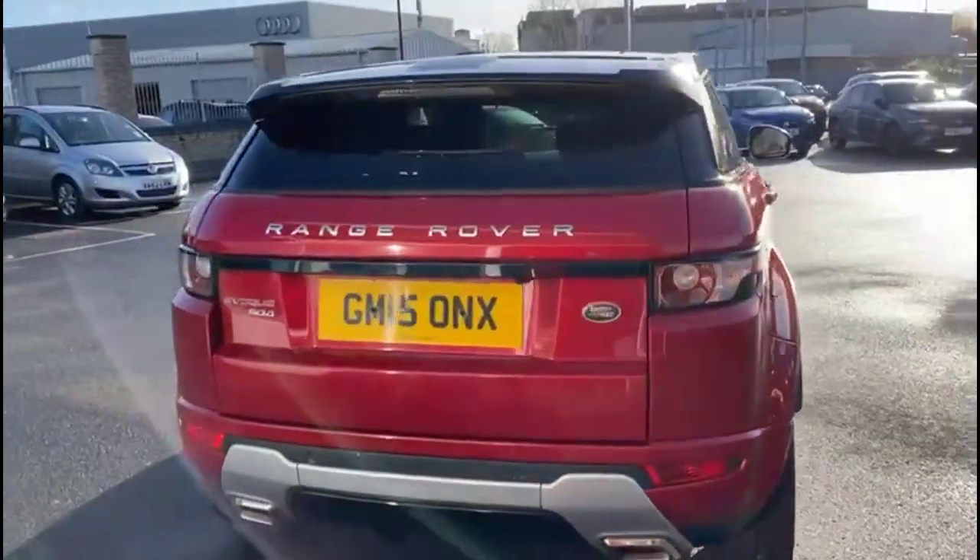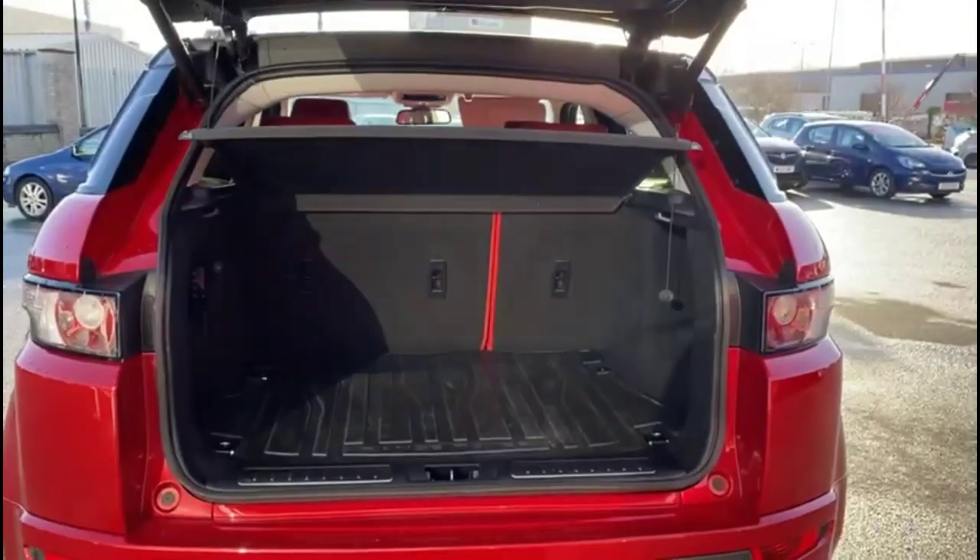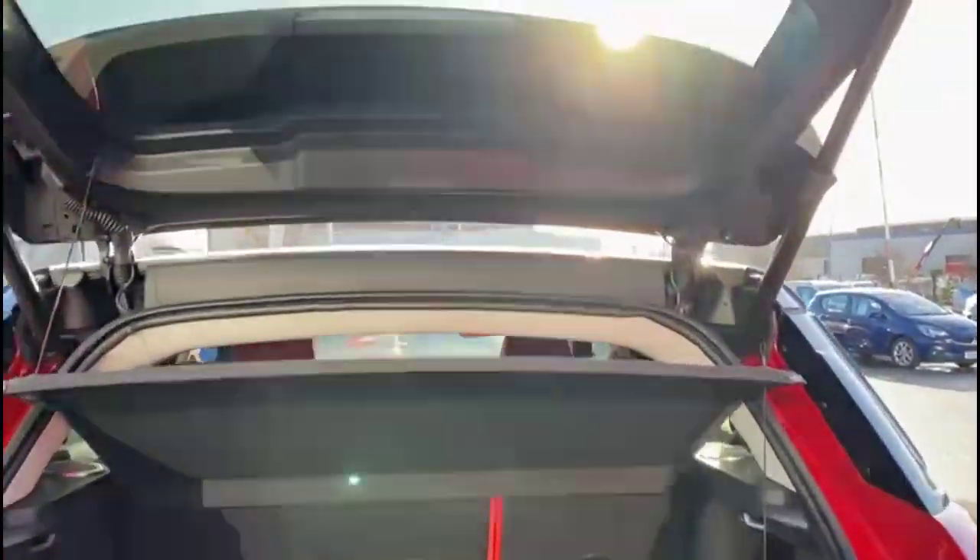It comes with many features including privacy glass, parking sensors, and reversing camera. As we open the tailgate, which is power assisted, there's a very spacious boot with 60/40 split folding rear seats.